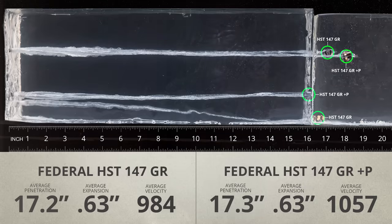So let's look at the gel tests, starting with the 147-grain HSTs. I fired two rounds of each load into the gel — we're looking for around 12 to 18 inches of penetration along with 150% expansion. The 147s did pretty much the same thing with the carbine that we saw in our original short-barrel pistol tests, which is not surprising because there was very little change in velocity. Expansion and penetration were both excellent.